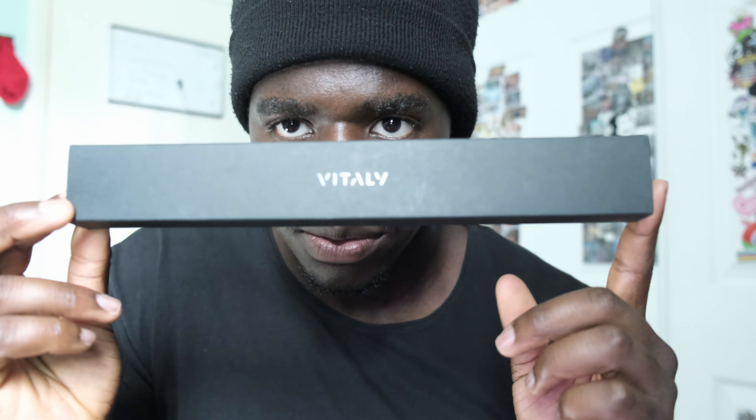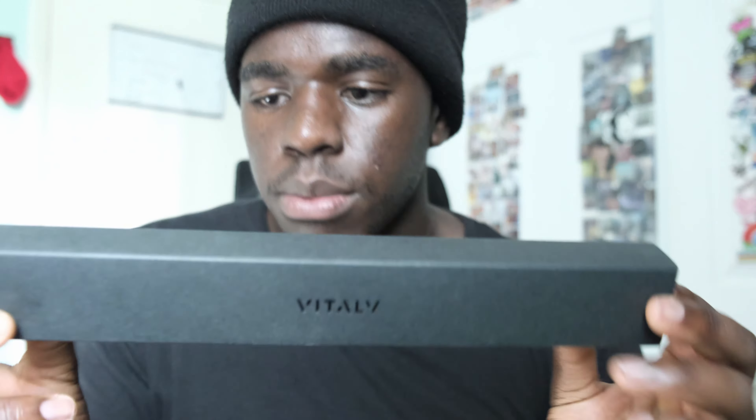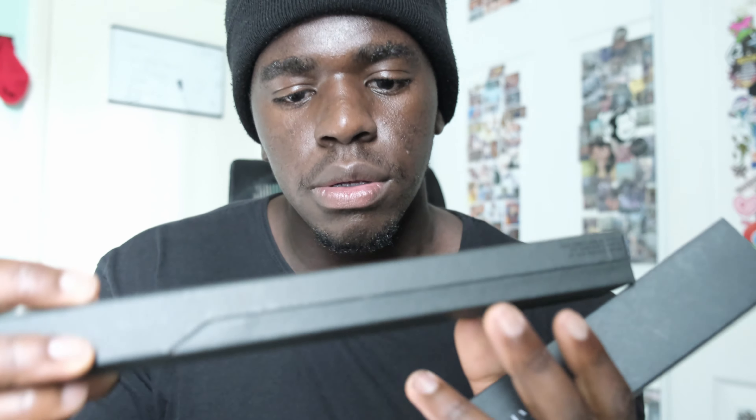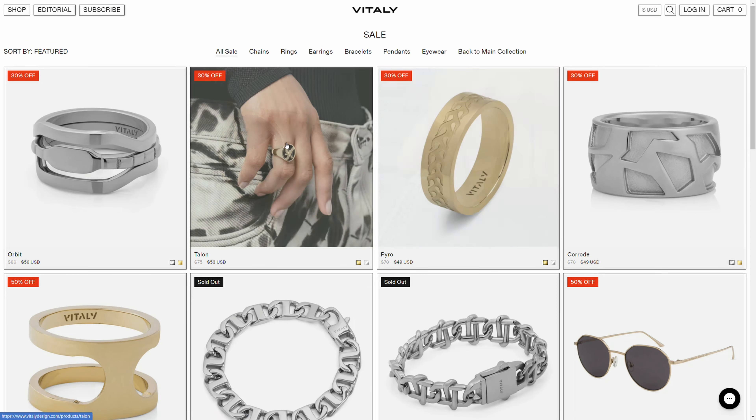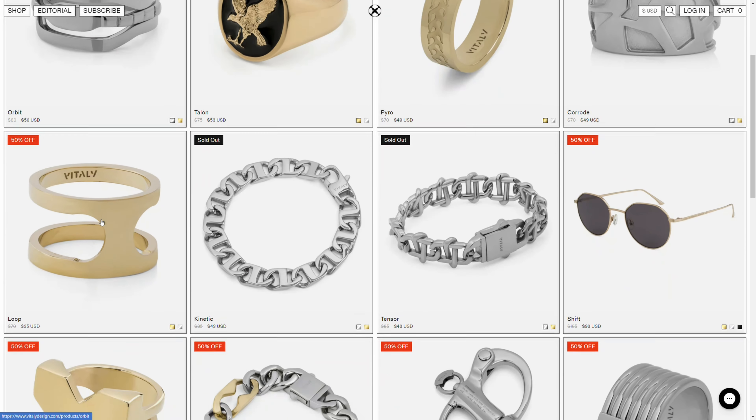Their packaging is kind of nice as well. It's just some nice jewelry if you want to buy something. It's kind of expensive, but they do have a lot of sale items.